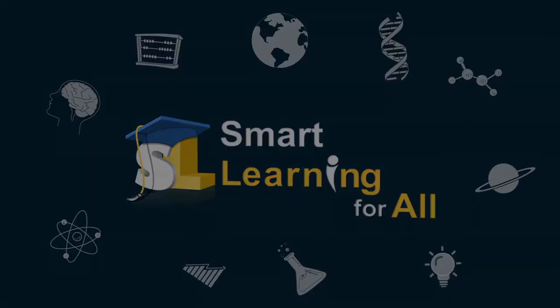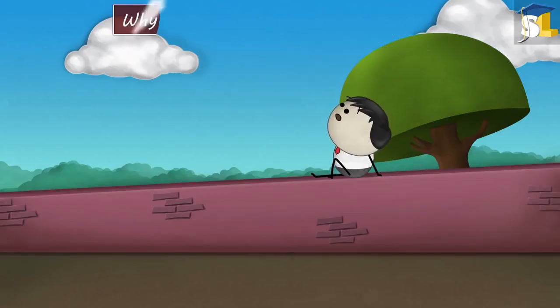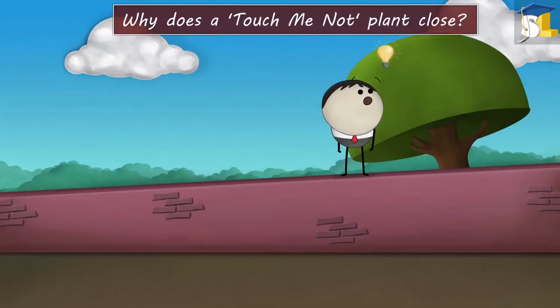Smart Learning for All. Turgor Pressure. Why does a touch-me-not plant close?